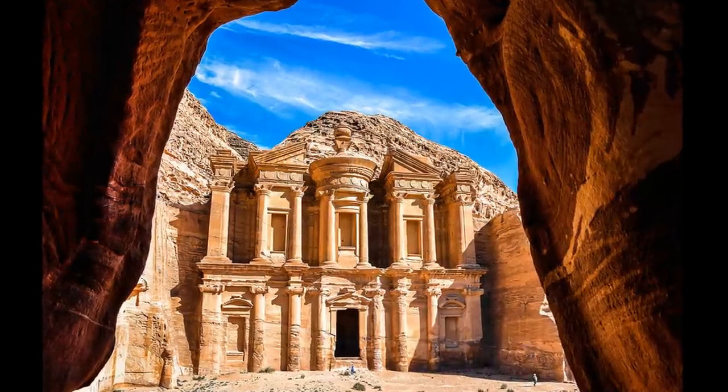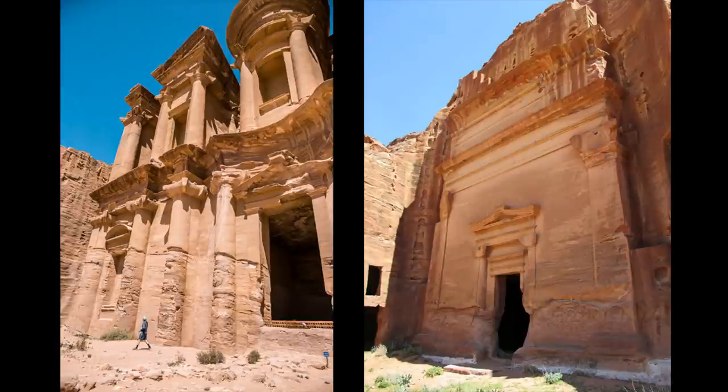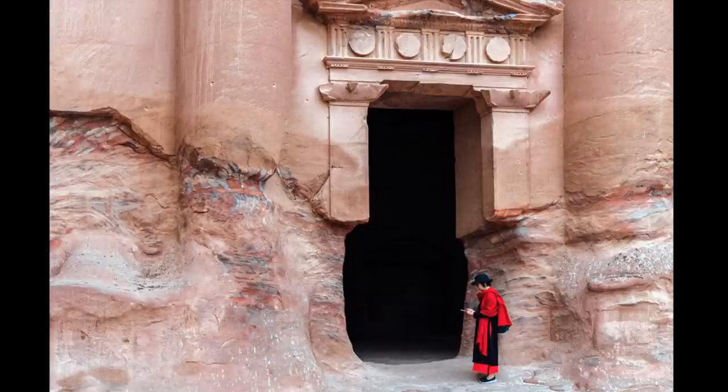Hi guys, today I want to continue our journey to Petra, the ancient rock city. This marvelous creation contains over 800 sandstone caves. While looking at photos of Petra's beautiful facades, we notice many caves' lower portions are more damaged and sometimes we see a horizontal rock layer has been stripped off. Why are these monuments more eroded on the bottom than on top?